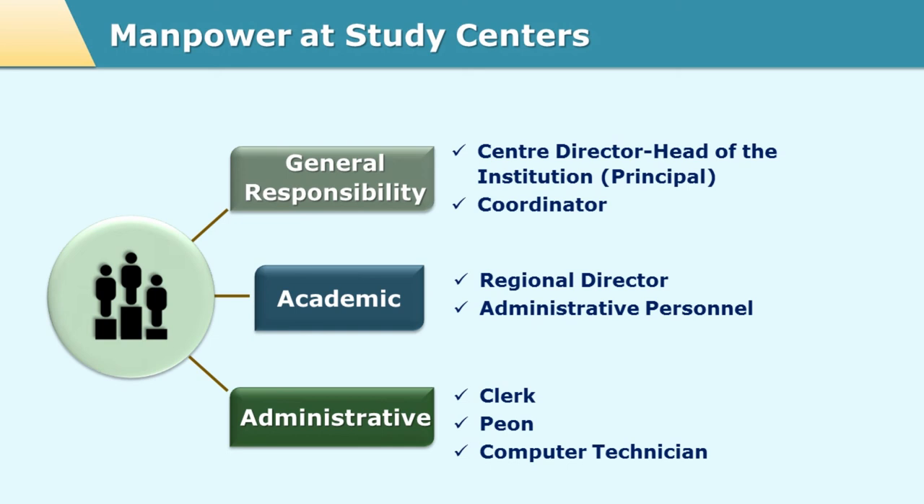There needs to be complete coordination between all the three tiers: the headquarter, the regional center, and the study center. In order to offer good quality student support services or to have a very strong student support system, all the personnel at all three tiers need to work in coordination with one another. Since the success of any open university or any program depends on how strong this student support system is, one needs to be really on the toes in order to make the system very efficient.